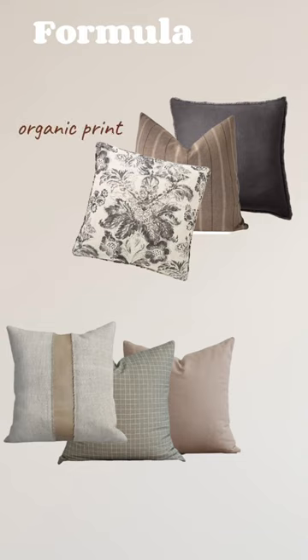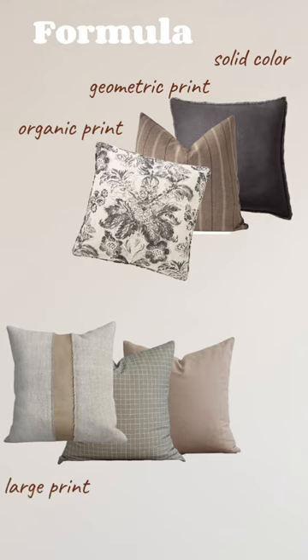Most common formulas for pillow combos are: one organic print, one geometric print, and one solid color; or one large print, one small print, and one solid color.